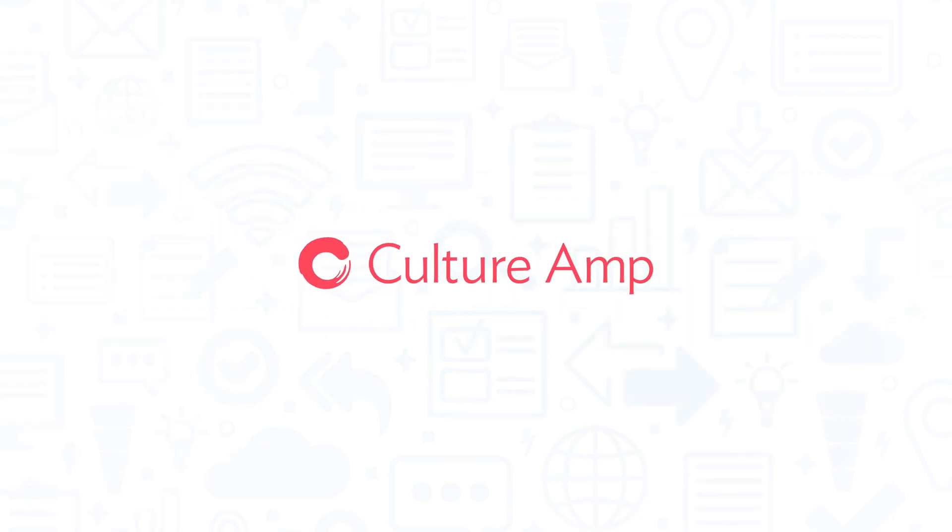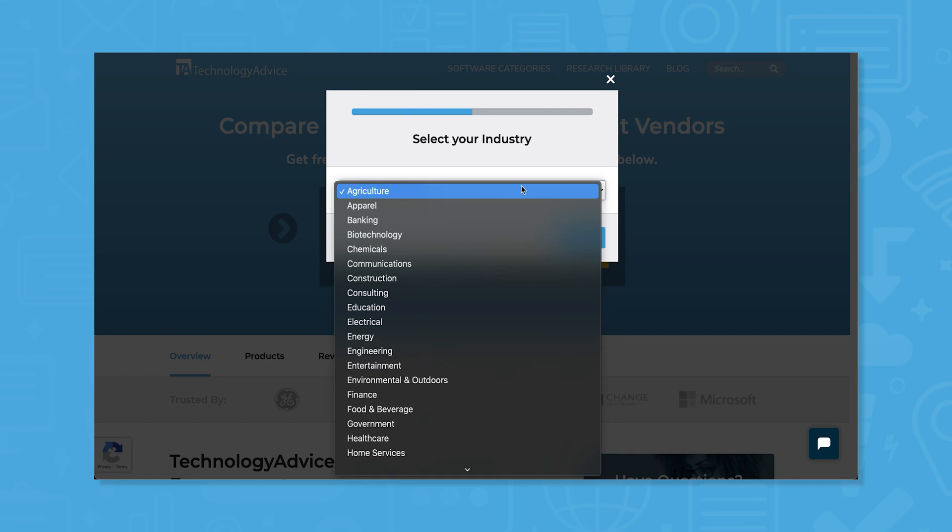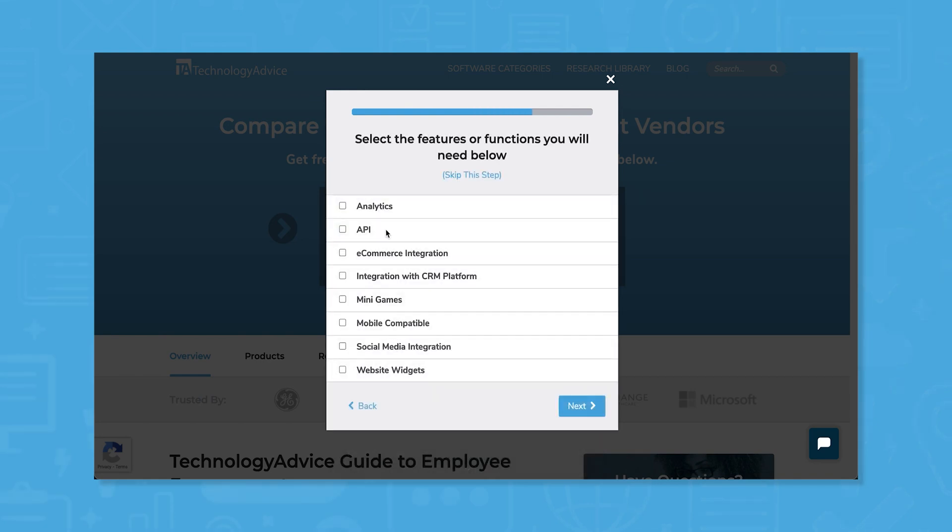If you're looking for an employee engagement solution, you'll want to consider CultureRamp. But if you're just starting your search, we can help. Use our product selection tool at TechnologyAdvice.com to get a free list of employee engagement software recommendations. Click the link in the description below to get started.